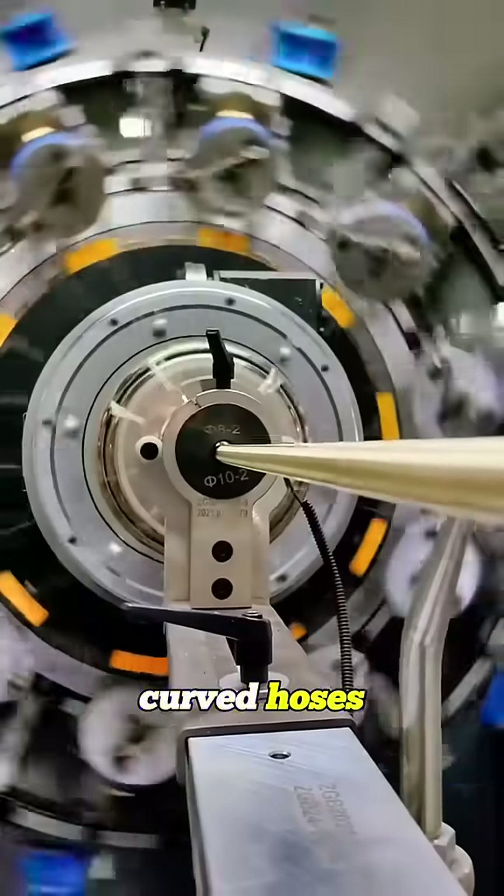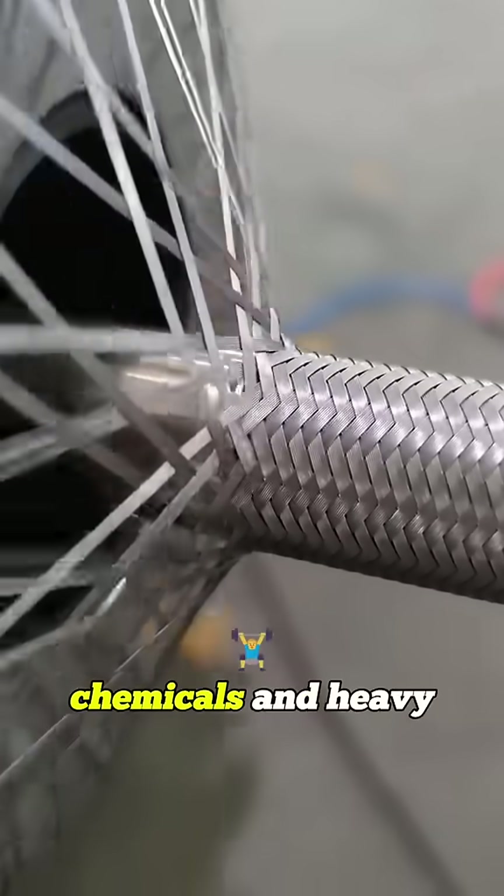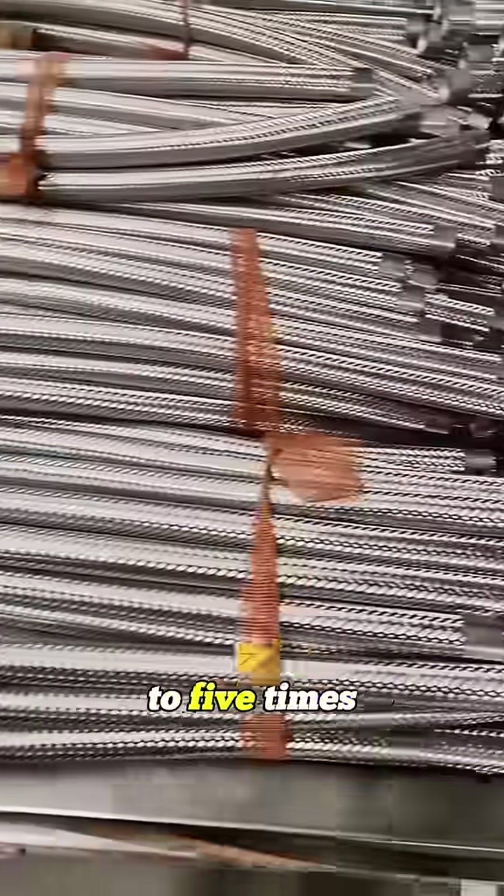Straight hoses, curved hoses, doesn't matter — the steel net clings to every inch. And that layer protects against friction, heavy impact, and even harsh chemicals, instantly making the hose last three to five times longer.